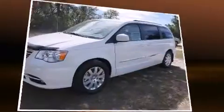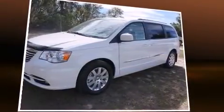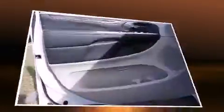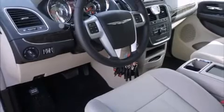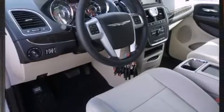It includes leather upholstery, adjustable headrests in all seating positions, an automatic dimming rear-view mirror, an outside temperature display, a power liftgate, a roof rack, and remote keyless entry. Storage solutions are integrated throughout the interior, demonstrating thoughtful attention to detail.